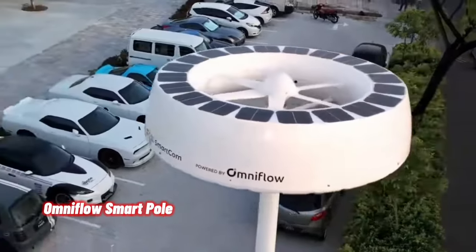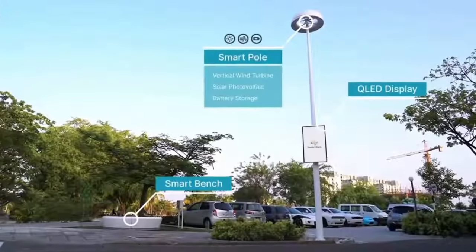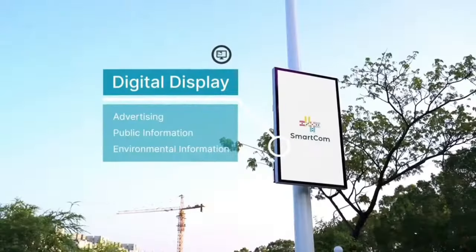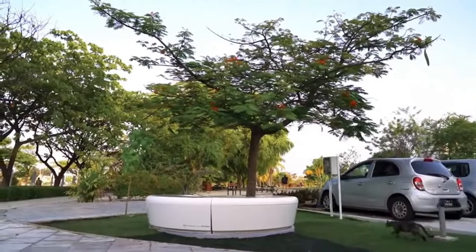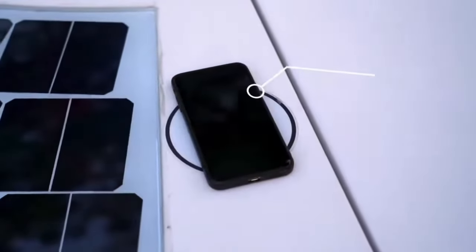The OmniFlow smart pole is a sustainable and innovative solution for urban environments. Powered by integrated wind and solar technology, these smart poles serve as multifunctional hubs that can house various services. The OmniFlow smart pole harnesses energy from both wind and solar sources to power the pole itself and any attached devices.